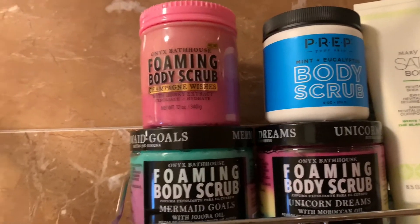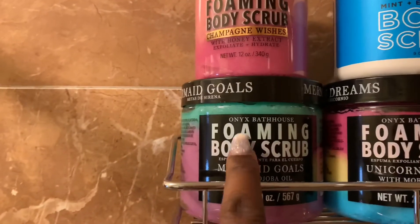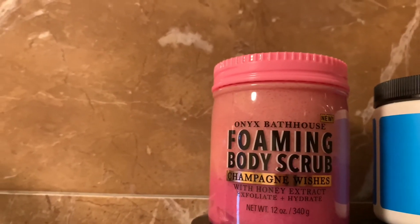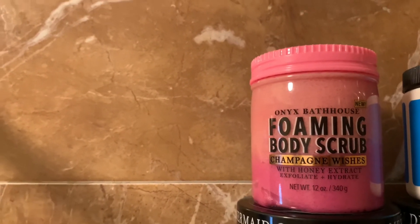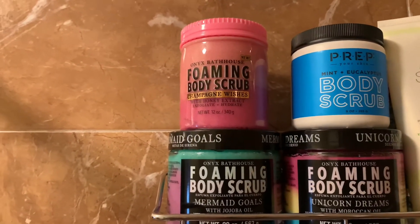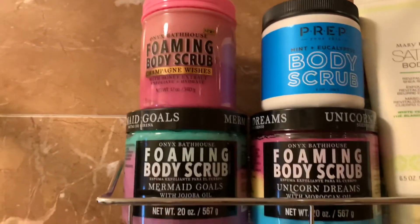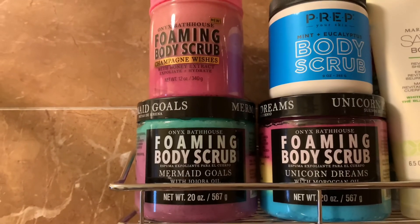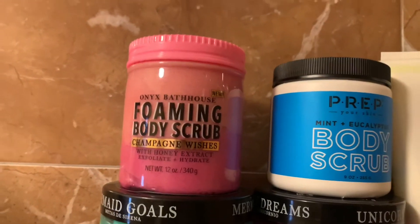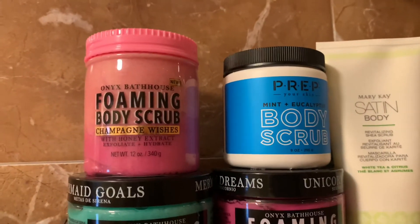On this shelf I have the Onyx Bathhouse foaming body scrub — I have fallen in love with this brand, especially the foaming body scrub since I love products with a foaming action. This is the Champagne Wishes scent I mentioned on my collective haul. The scent stays on your body for at least an hour or two after you shower, which I've never had with a scrub before. I also have the Prep Your Skin Mint Plus Eucalyptus body scrub from Marshall's — it's great for calming down after a long day.